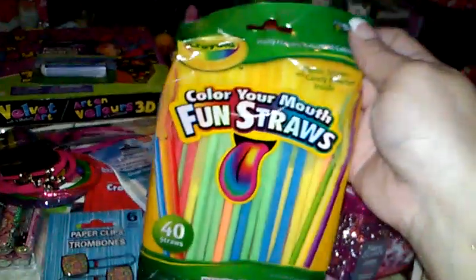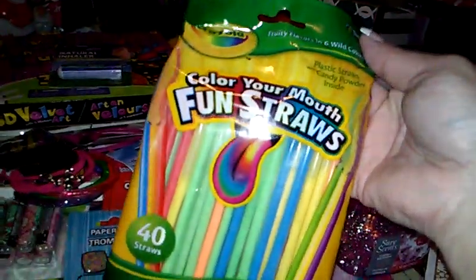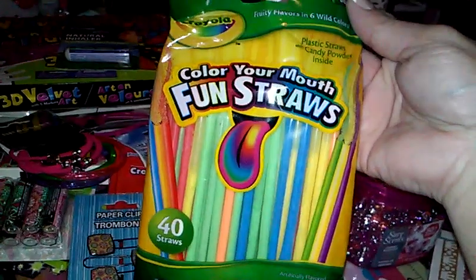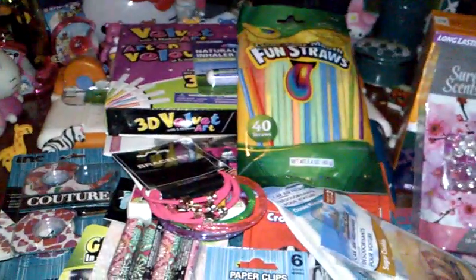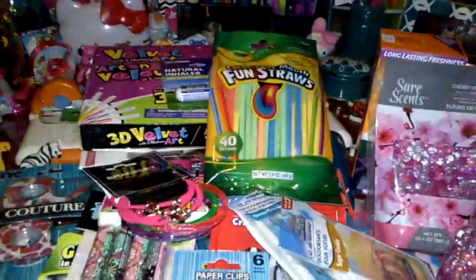And they have a few different ones of these Crayola candy. This is basically the sugar — a plastic straw with candy powder inside that just makes the kid's tongue different colors. They have the suckers and taffy. So I got those. My daughter doesn't need any more sugar, but once in a while she'll have fun with that, so I got her that.